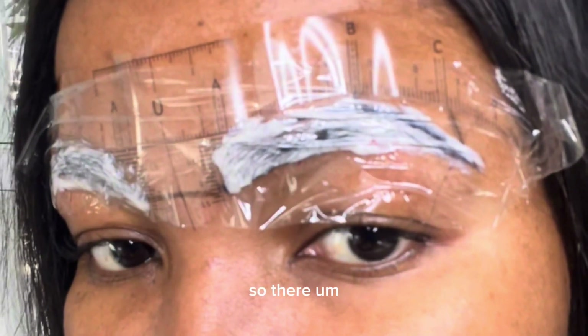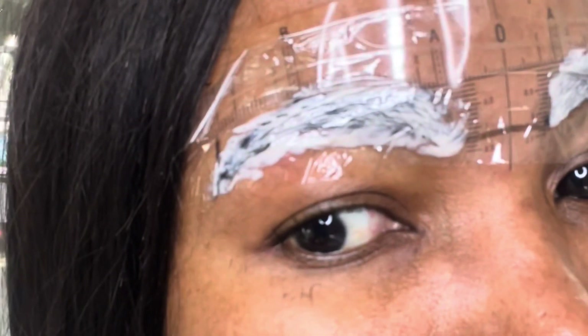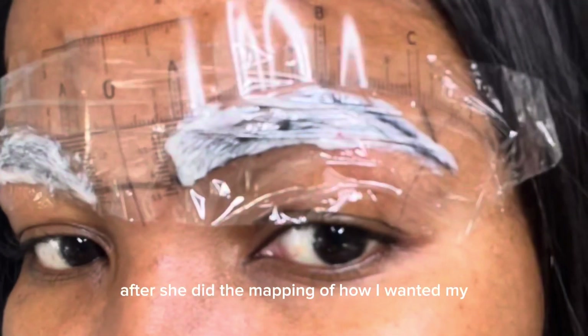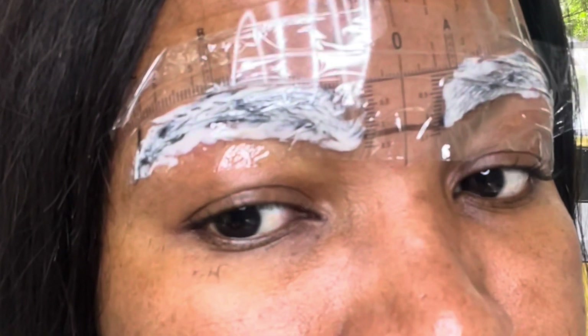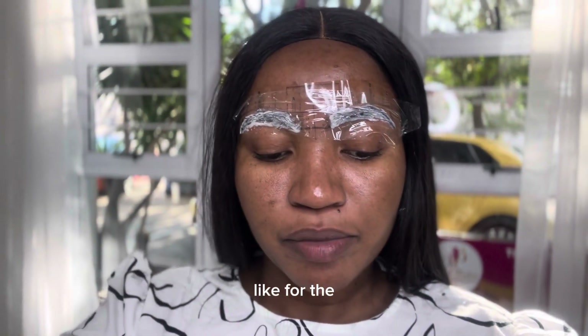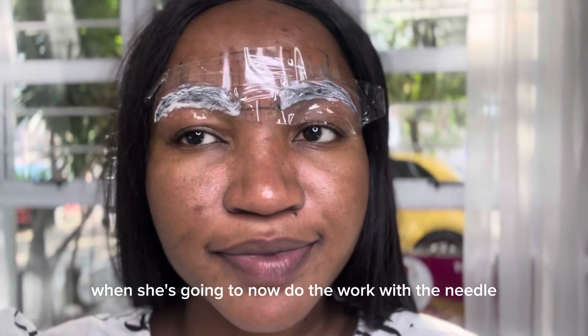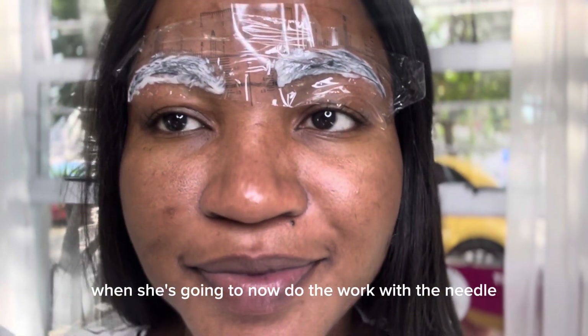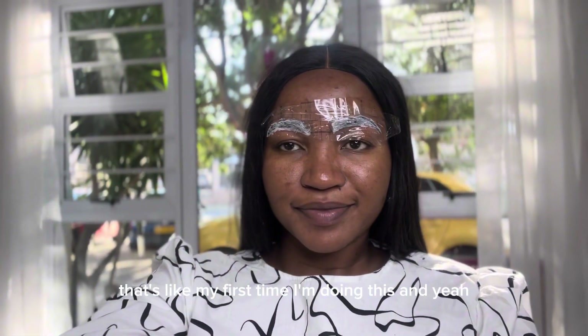You can see here — after she did the mapping of how I wanted my brows to look, she numbed the area. She applied something so I wouldn't feel the pain when she went in with the needle to do the work. I was excited — this was my first time doing this.